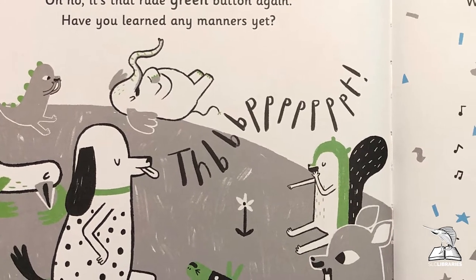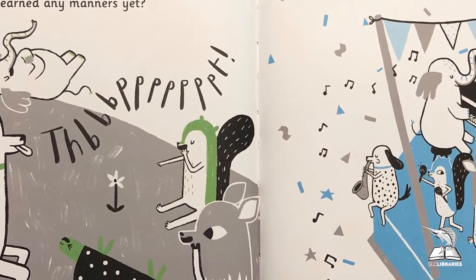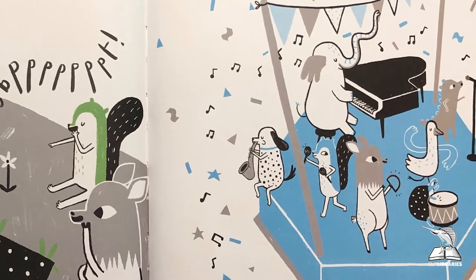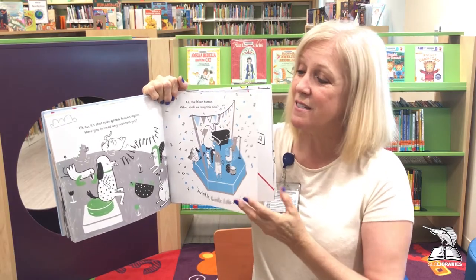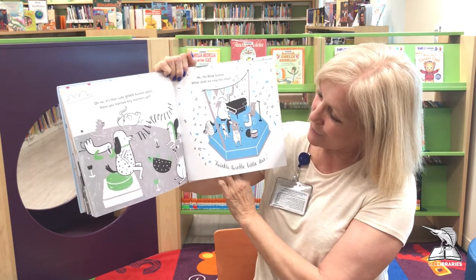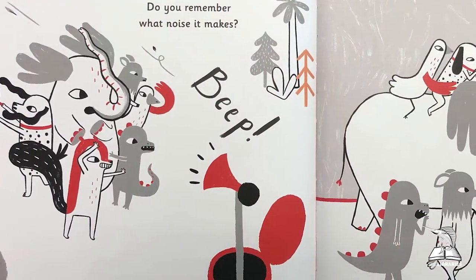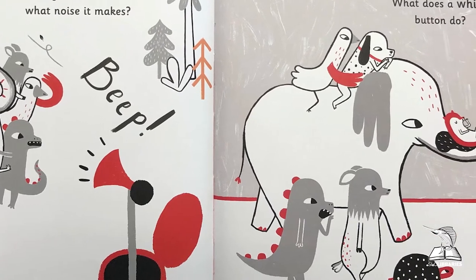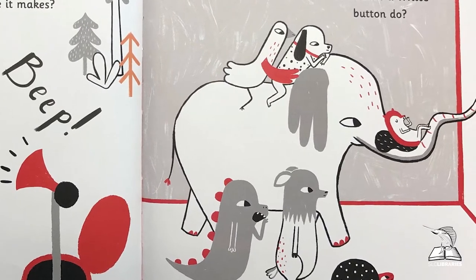Oh no, who's pressing that rude green button again? Haven't you learned any manners yet? Aha, that's better! The blue button — shall we sing this time? Look, the song is — I know you all know this song — it's Twinkle Twinkle Little Star, how I wonder what you are. That's a wonderful little song! Oh, back to the red button again — do you remember what noise that makes? Beep! I don't like that one, it's too loud. Look, hey, it's a new button — what does a white button do?